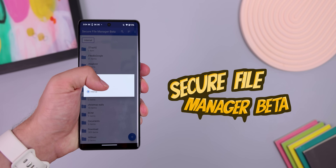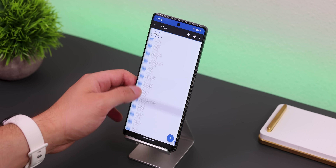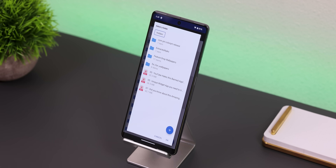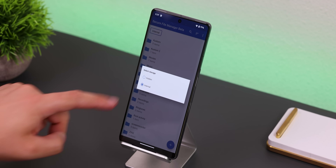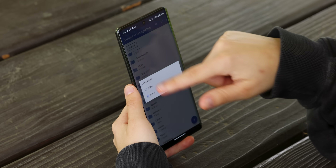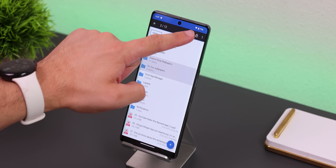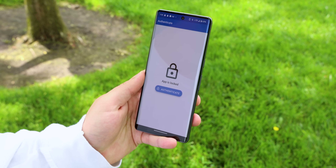Secure File Manager Beta is by far the best app you can use to hide and encrypt any of your files — you can even hide entire folders. Just long press the file or folder you want to hide within the app, select multiple if needed, then hit the cross-out eye icon to hide it or tap the lock to encrypt it. From there, tap on the internal button and switch to hidden storage to access those secret files. Any file you hide won't show up in any other app or within your storage space, until you choose to unhide them. The app is locked behind a password or biometric authentication, so you're the only one that can access it.